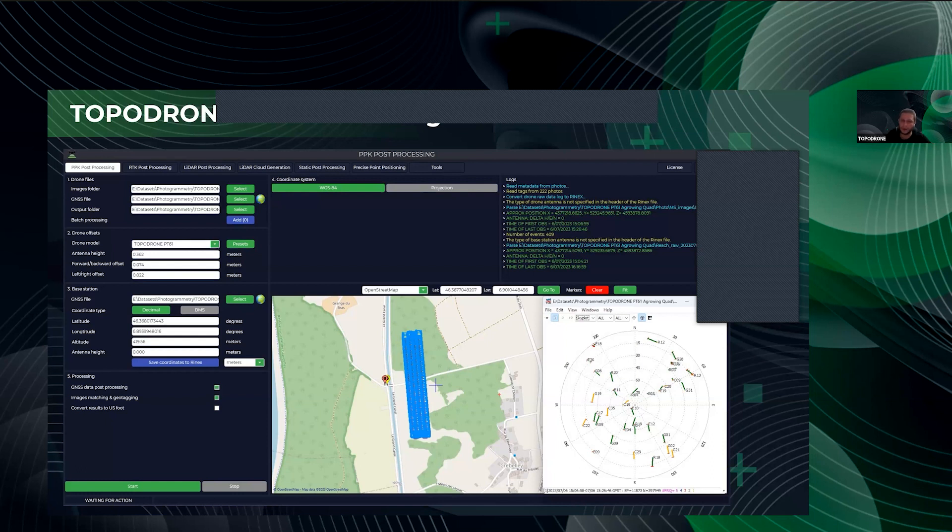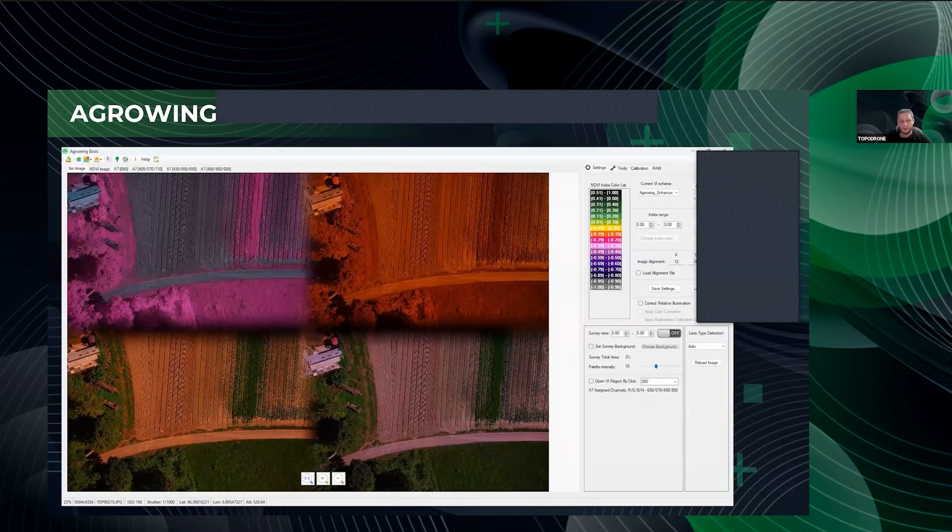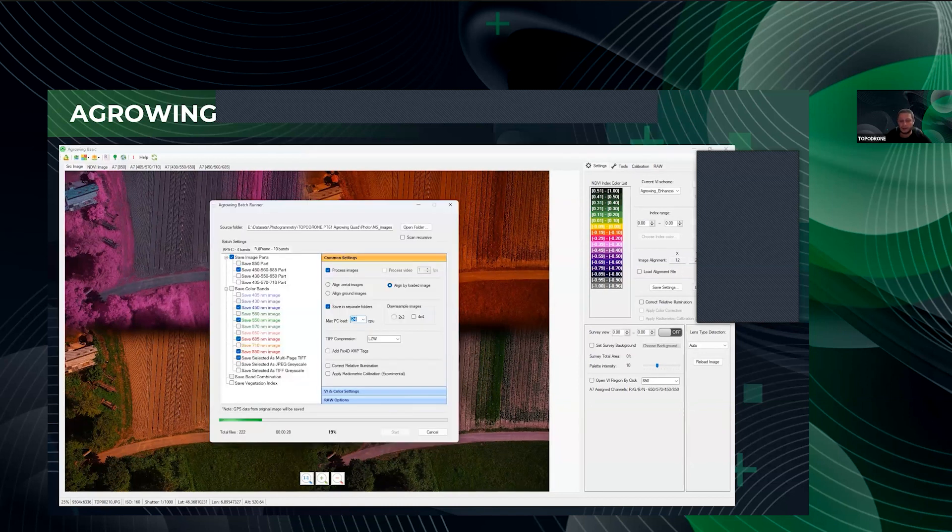The results show that the color of the tracks indicates all images have a Q1 fixed solution. Now we move to processing in Agrowing software. Each image contains roughly four pictures in one — it is necessary to separate it. We separate each photo into spectral channels, which creates a new volume of images corresponding to each lens of the quad lens.